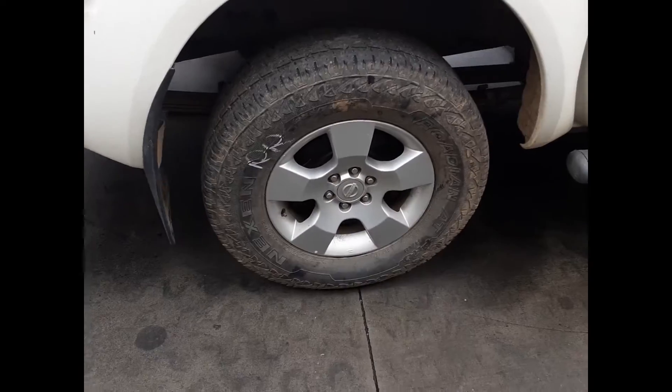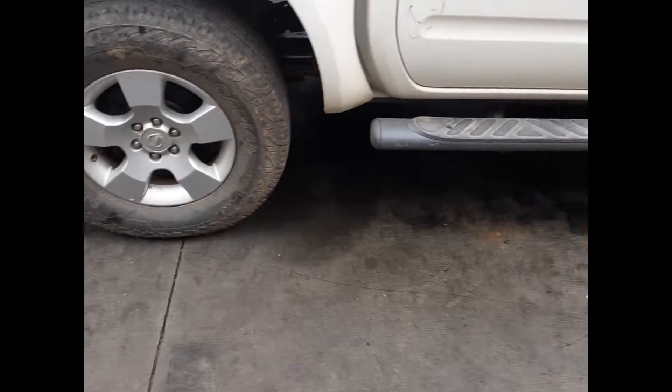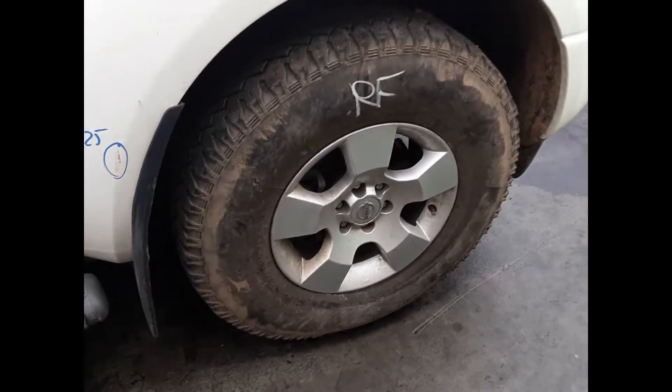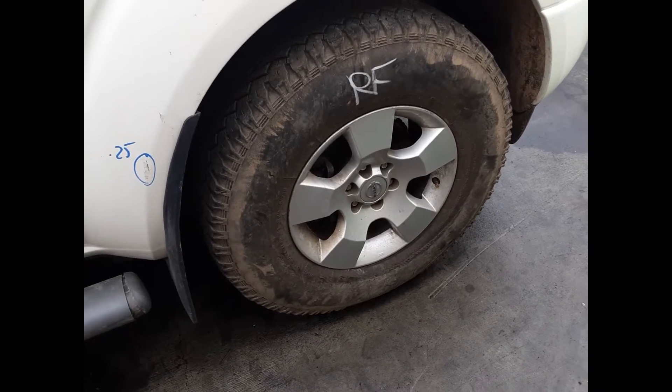Right rear 16-inch factory alloy mag with an average tyre. Right front door has three small dents, right guard has one dent. And a right front 16-inch factory alloy mag with a good tyre.